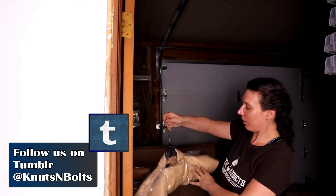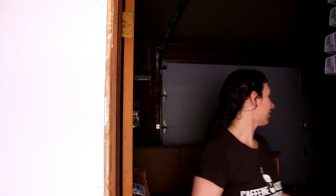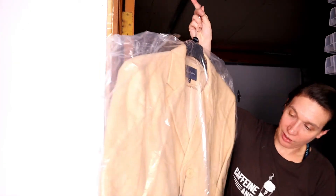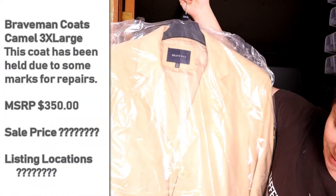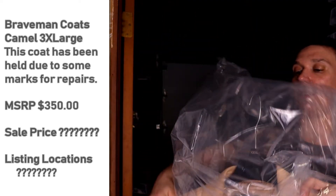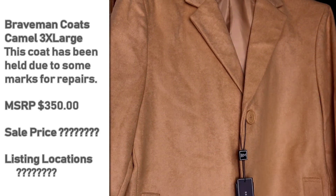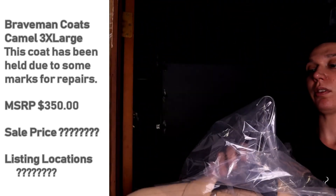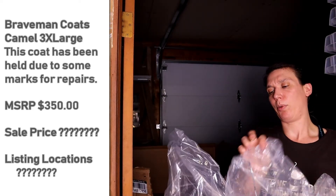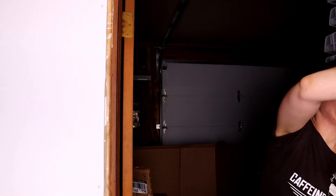This is a Brave Man — it is not a London Fog jacket, I got excited there for a second. The 3XL trench coat by Brave Man — same kind of wool on the outside. That is very nice looking. Yeah, this looks like something they'd wear in The Lion, The Witch and the Wardrobe. Very fancy. Very swappily dressed.